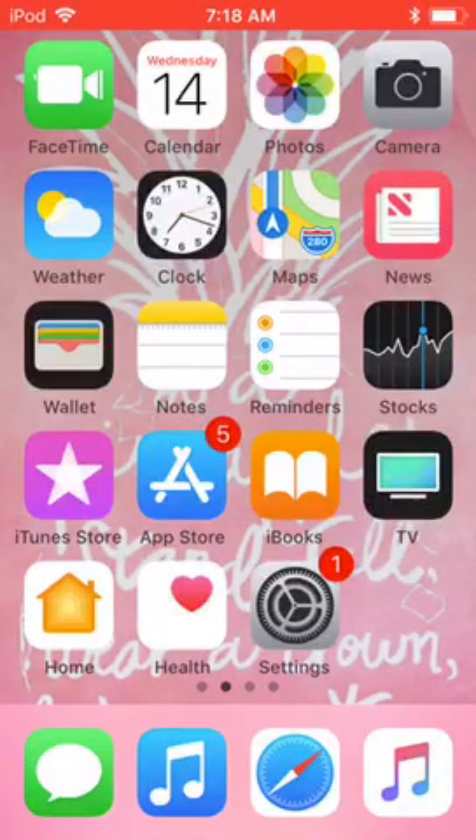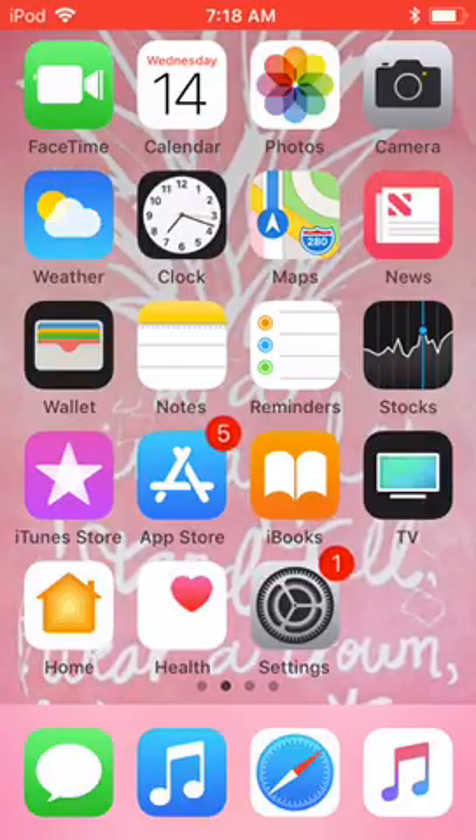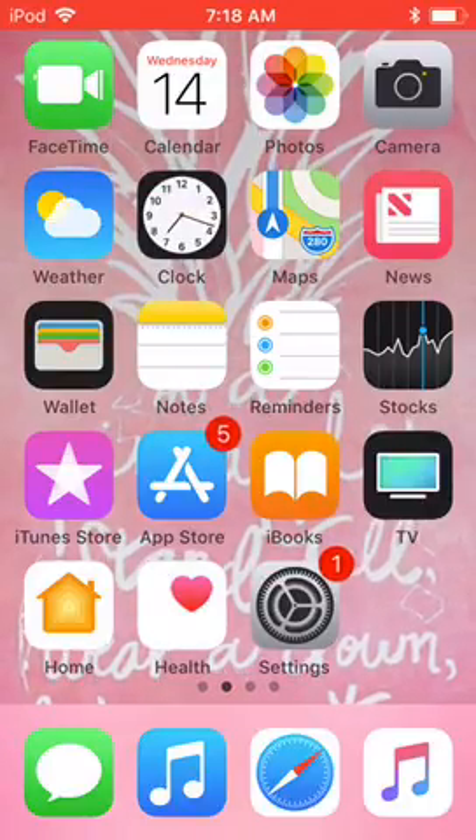Hey guys, what's up! Today I'll be doing a 'What's on my iPod.' It's kind of a different setup where you can't see my face, but yeah, it's Madison — let's get on to it.